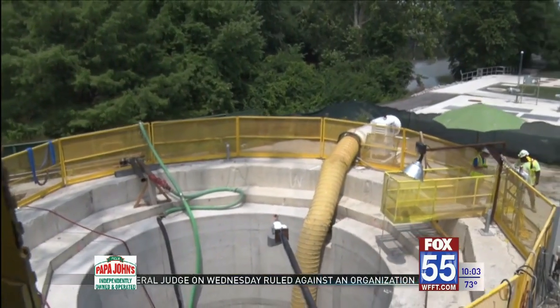In Fort Wayne, I'm Kelsey Maddox, Fox 55 News. And once the tunnel system is complete in a little over two years, it will move up to 850 million gallons of combined sewage per day.